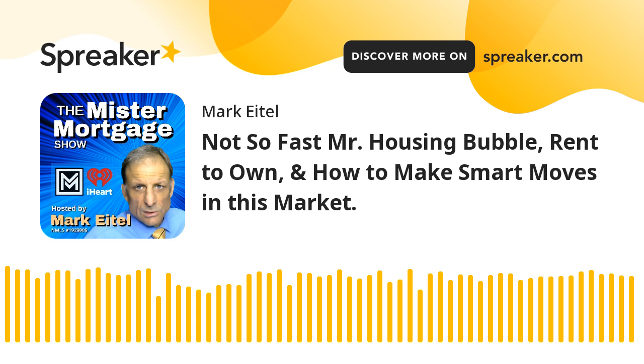Let's keep it rolling. I really want to say thanks to everybody shooting their questions to us — there have been some good ones this week. Kyle sent us this one: he's asking, 'I'm self-employed, don't show much income, and my bank said no. Are there any loan programs that will work for me?'